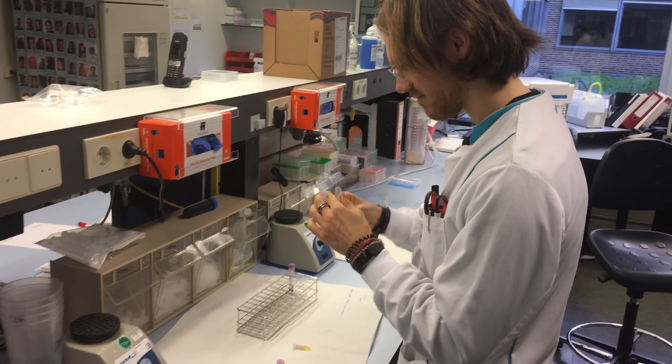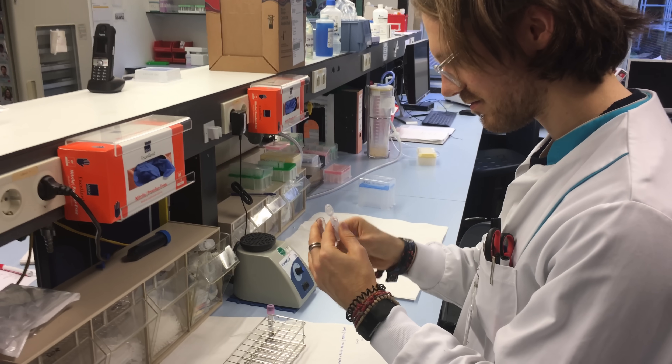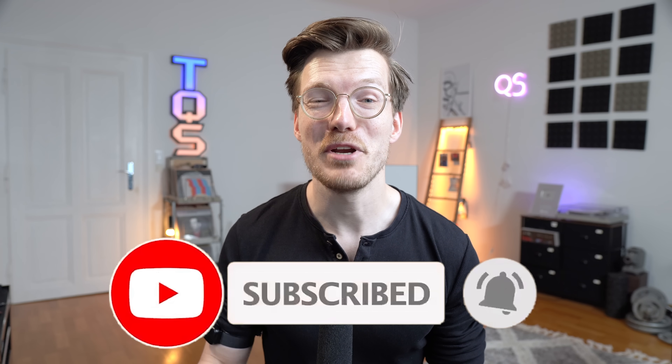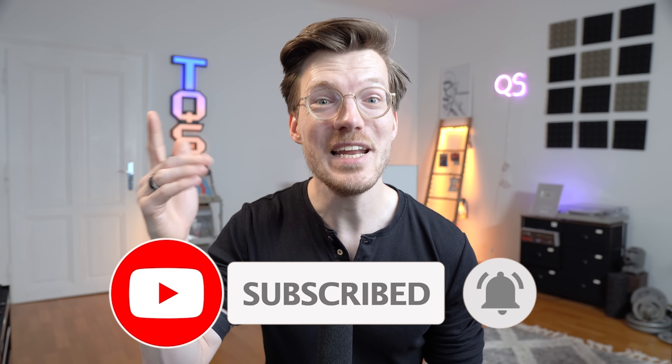By the way, for those new to the channel, my name is Rob and I'm a postdoctoral scientist specializing in biological data analysis. I hope my diligent testing has earned a subscribe, and if you get value from this video it would be great if you like and comment — it really helps me reach more people. But let's get back to the data.